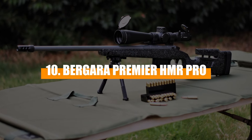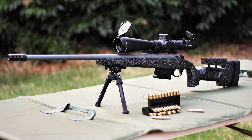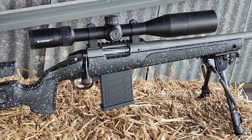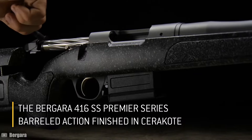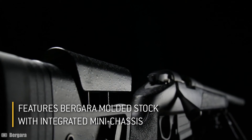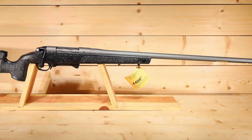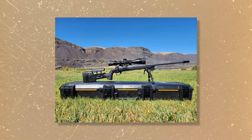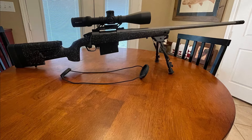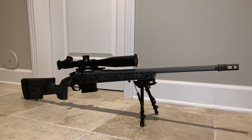Number 10: Bergara Premier HMR Pro. Let's kick things off with the Bergara Premier HMR Pro, a rifle that beautifully marries the world of hunting and match shooting. It's crafted with a 416 stainless steel barrel honed to perfection at Bergara's top-notch facilities in Spain before receiving a protective Cerakote finish in the U.S. The HMR Pro features a full-length mini chassis integrated within a tactical-style stock, customizable for both length of pull and comb height, ensuring a perfect fit. This setup provides excellent stability and supports a fully free-floated barrel for unparalleled accuracy. Shooters have consistently praised the HMR Pro for its sub-MOA accuracy at distances up to 1,000 yards, a testament to its superior build and design.